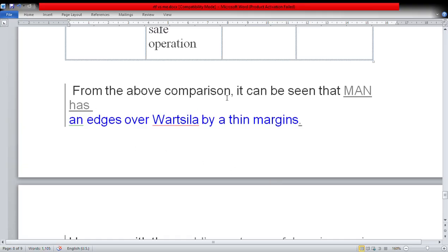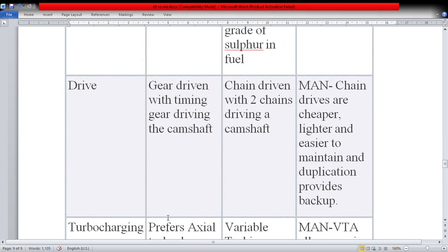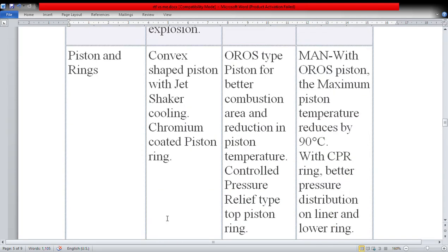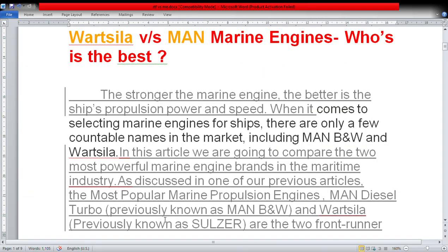From the above comparison, it can be seen that MAN has an edge over Wärtsilä by a thin margin. However, with the world's most powerful marine engine — the Wärtsilä RT-Flex 96C — in its basket, Wärtsilä is a company that does not have to prove anything. The selection depends on one's needs: someone may prioritize liner life, main bearings, lubrication, NOx performance, or overhaul intervals — and that will decide which engine to install.